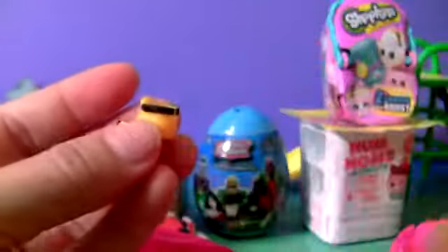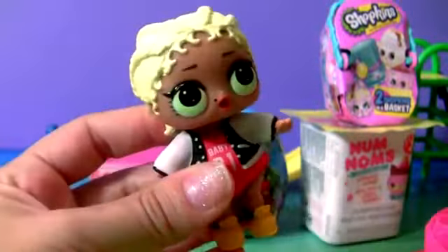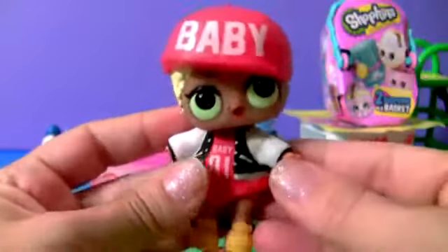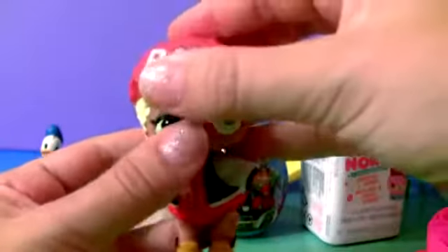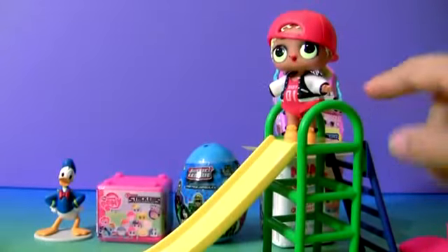A hat. Outfit. Water bottle. Shoes. And the naked baby. This is MC Swag. She looks so cute with a hat, and she can stand up on her own.